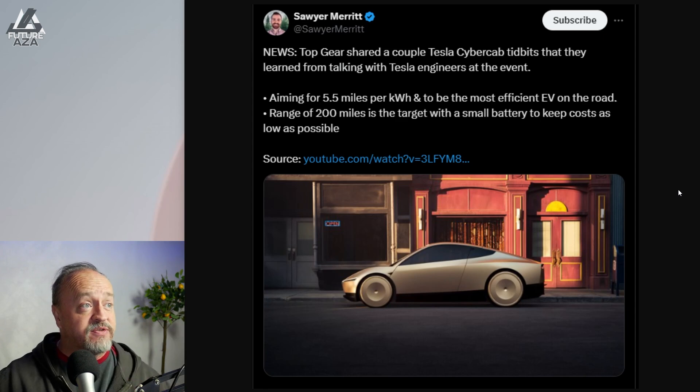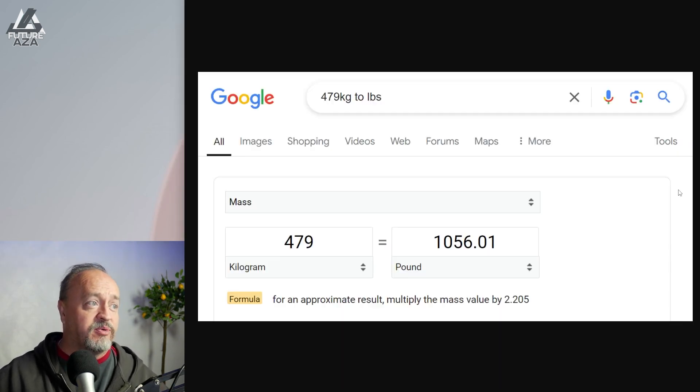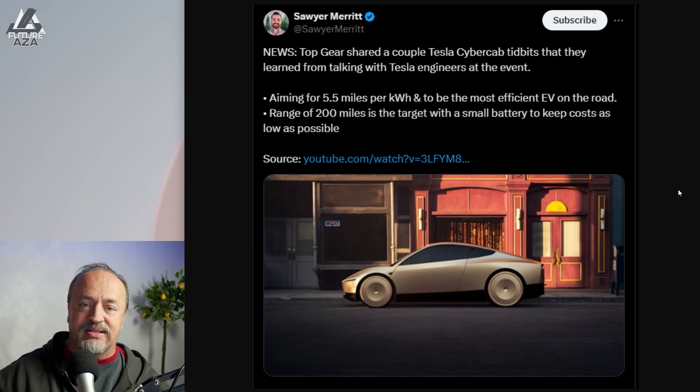Range of 200 miles is the target with a small battery. I did the math for you — 38 kilowatt hours is what it comes out to be.